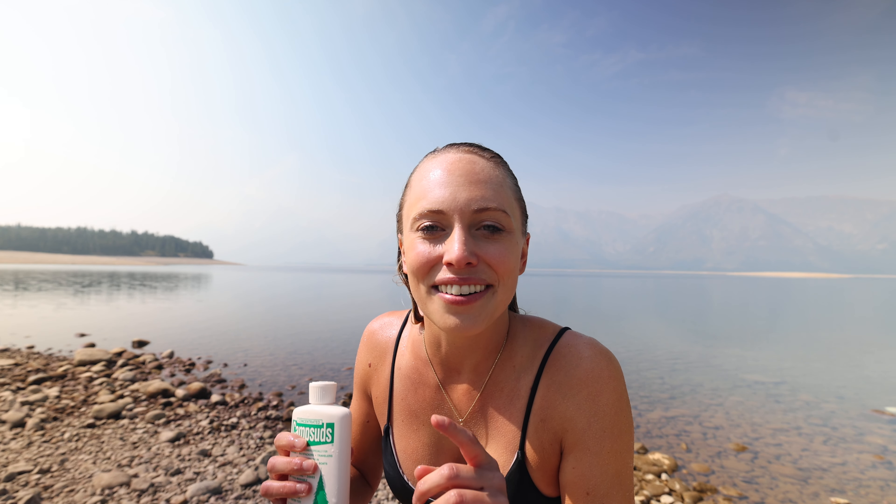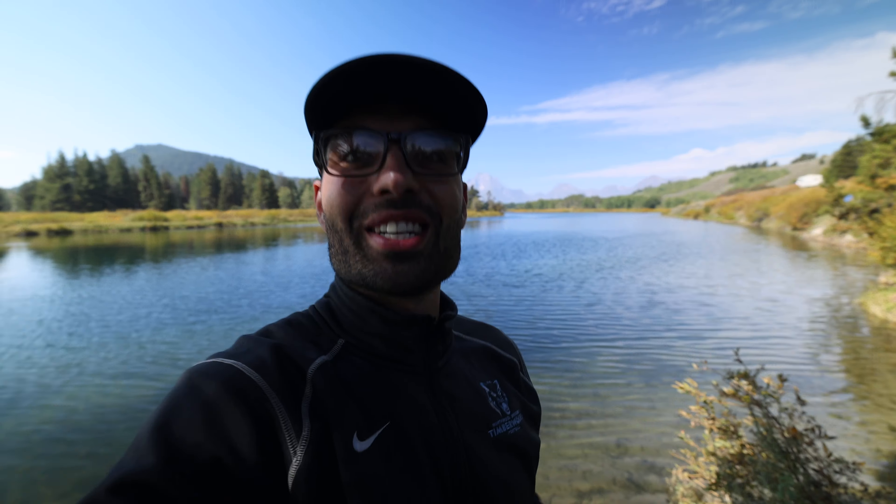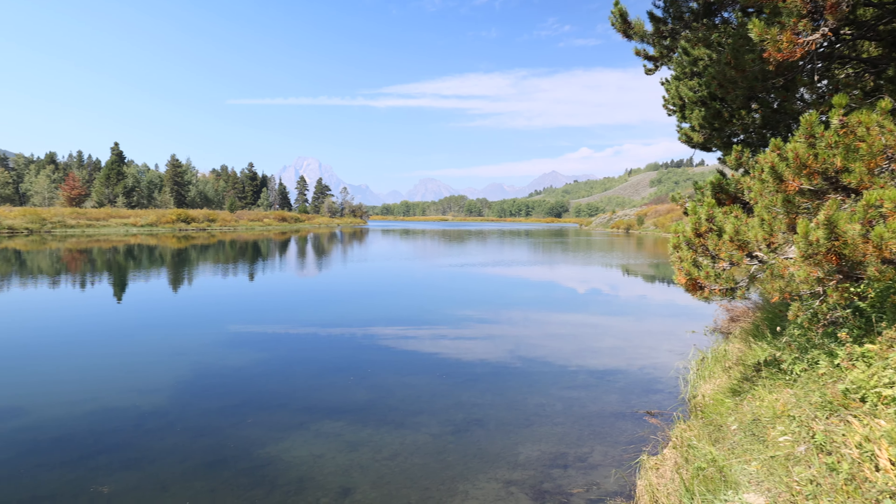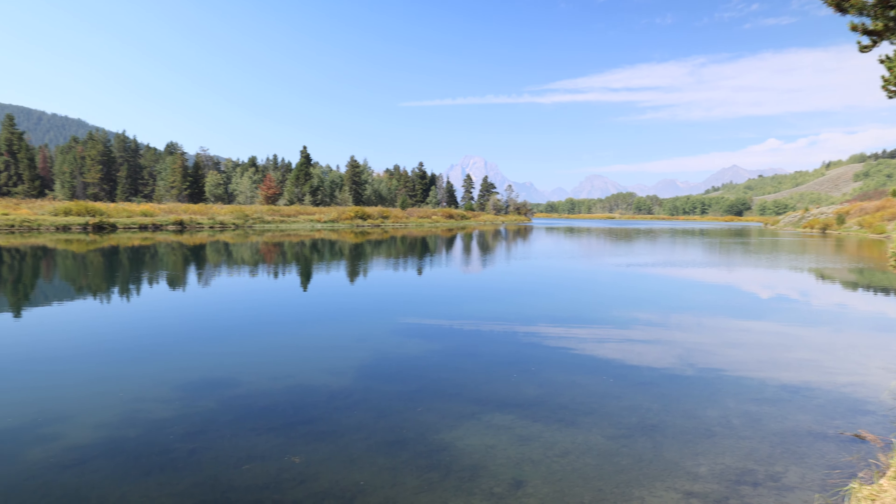For accommodations we're staying on BLM land right outside the park, but if you're looking to stay in the park you can stay at Colter Bay, which is one of the biggest campsites in Grand Tetons, or you can stay at Jenny Lake campsite, which is one of the most sought-after campsites for the views, but you have to book it on recreation.gov. The sun is going down, it's a beautiful sunset, got the fire going. Get ready for tomorrow because we got a big day.